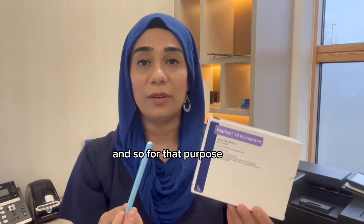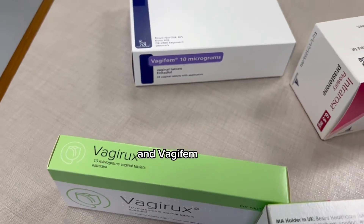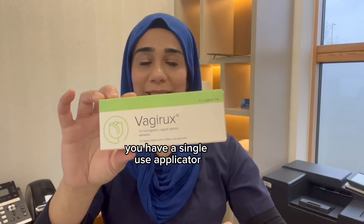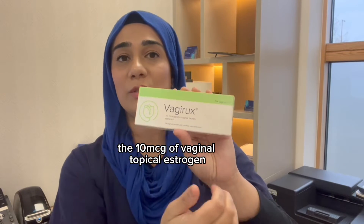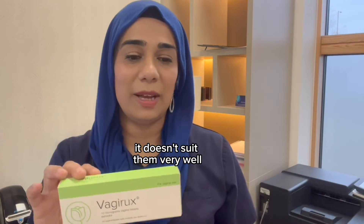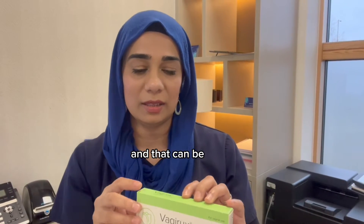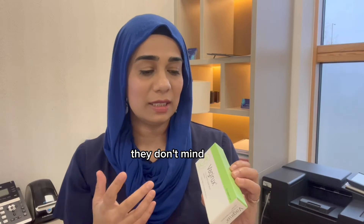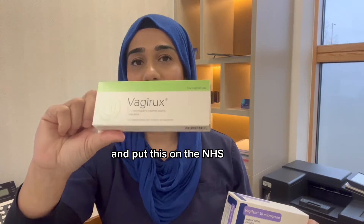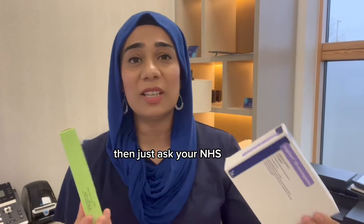For that purpose, we also have Vagirux. Vagirux and Vagifem are exactly the same product, but Vagirux has a reusable applicator. It contains 10 micrograms of topical vaginal oestrogen, but the applicator can be quite stiff and needs to be washed in between uses, which some people find laborious. I usually give an option — we sometimes prescribe Vagirux on the NHS to save plastic, but if you prefer Vagifem, just ask your GP to change the prescription.